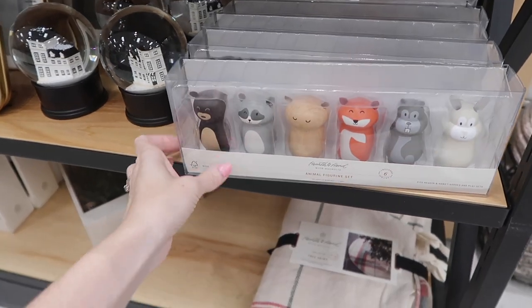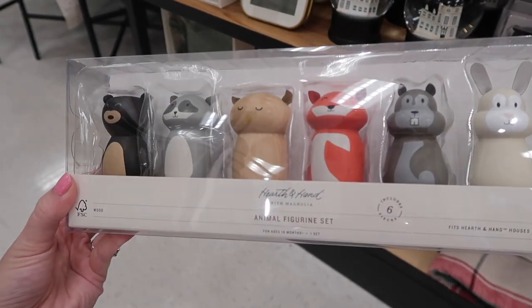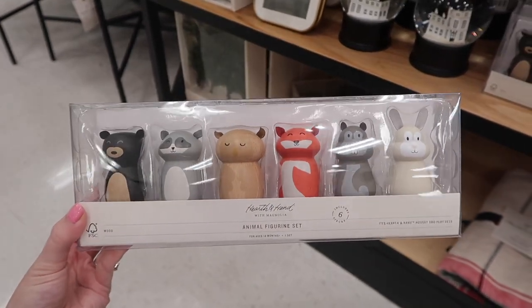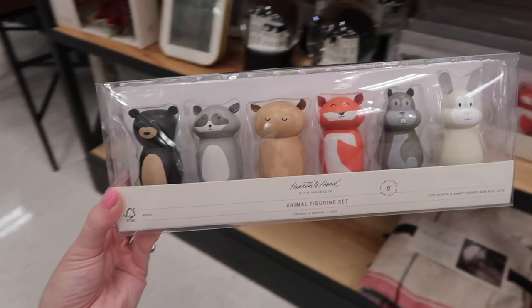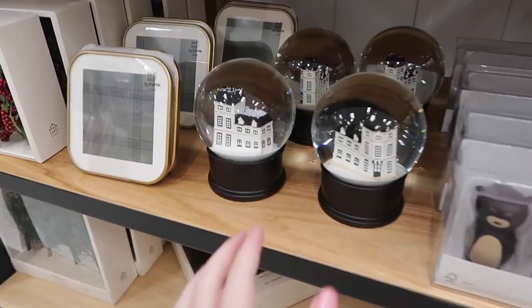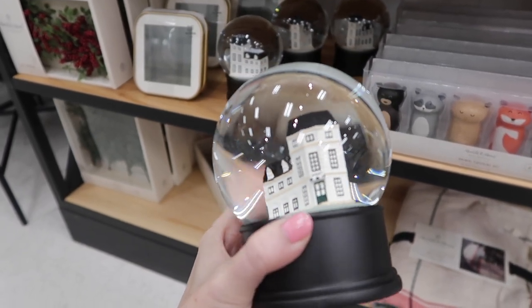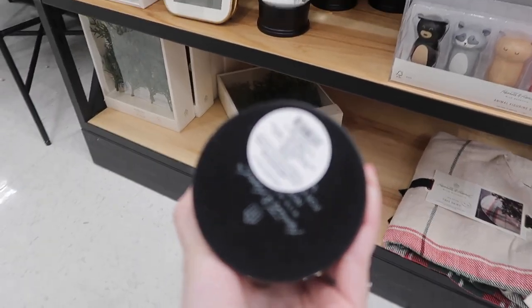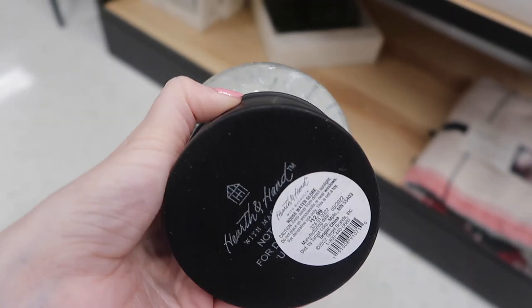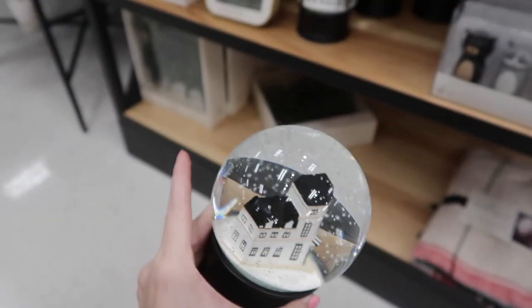If you want to give your kid a little gift in their stocking, they have animal figurine sets — they're not just for Christmas, they have these year-round. I have these for my daughter and she absolutely loves them. I think they'd be a cute stocking gift. And how stinking cute is their snow globe! I'm just noticing that the apartment building inside actually has a matching toy — I'll show you in a second. The snow globe is $13.